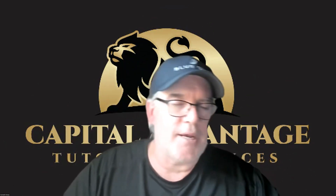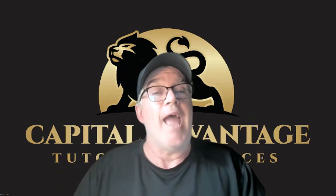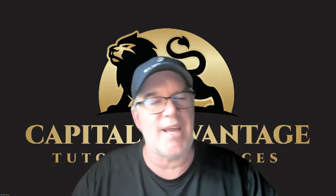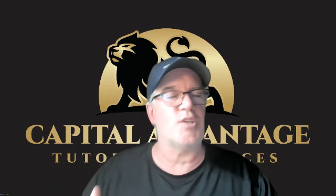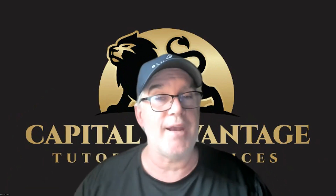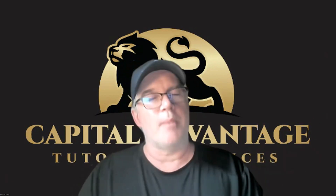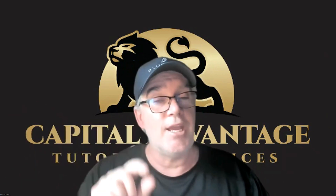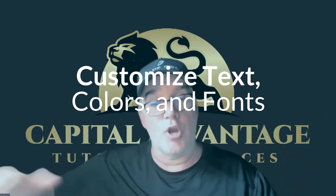A mortgage-backed security (CMO) represents an income stream from people paying their mortgages. Mortgages are pooled, and you buy into that pool — each month you receive a little interest and a little principal. The biggest risk is not default risk but prepayment risk: when rates go down, people refinance, paying off the mortgage you were getting paid on, leaving you with less income. Unlike a bond, you don't get a lump sum at the end — you get paid back gradually over 25-30 years.